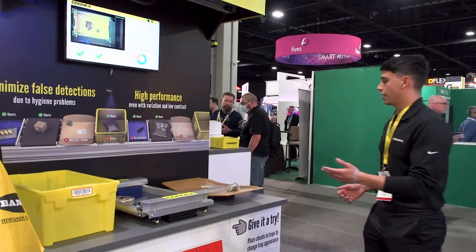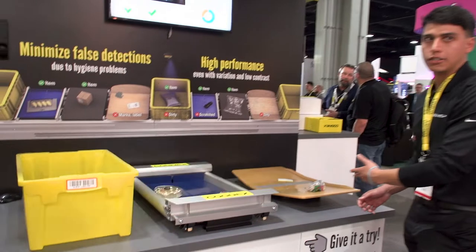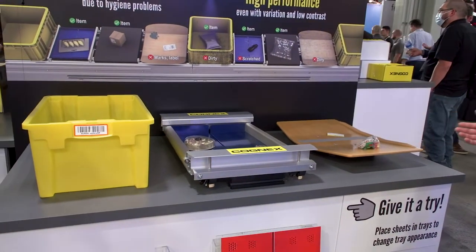If I bring it in here just to show you, we have our three different tray types to show off some variation. We have a yellow tote, a bomb bay, and a tilt tray.